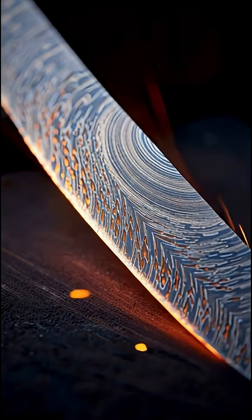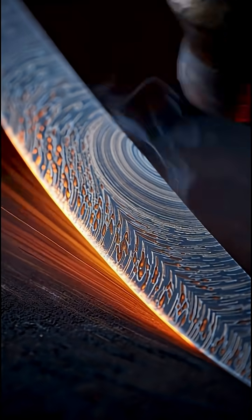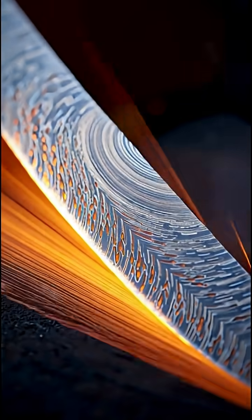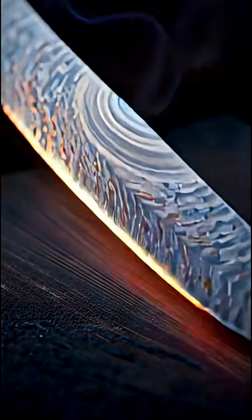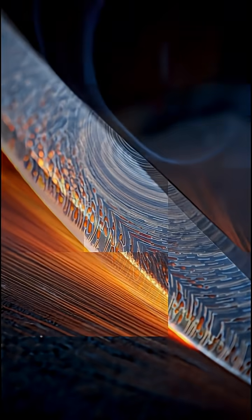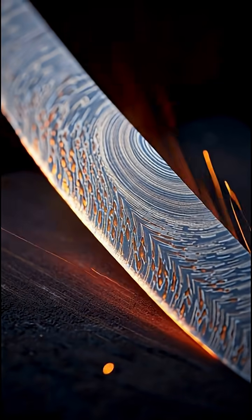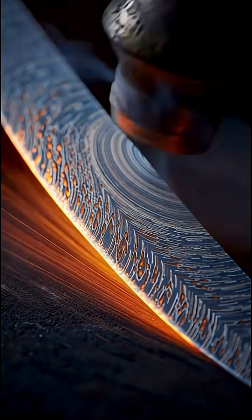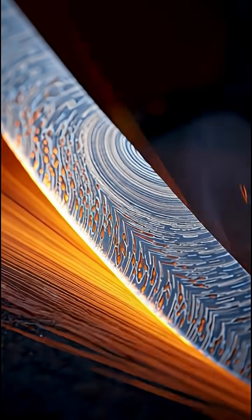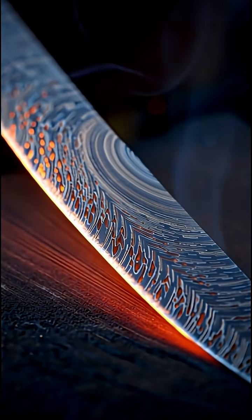Number two: Damascus steel. Medieval blacksmiths forged blades that could slice silk midair and never lose their edge. The secret? Carbon nanotubes formed in the metal structure — another lost nanotechnology. Even modern metallurgy struggles to replicate its strength and flexibility. These weren't just swords; they were super materials of the ancient world.